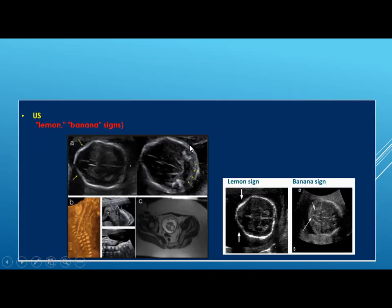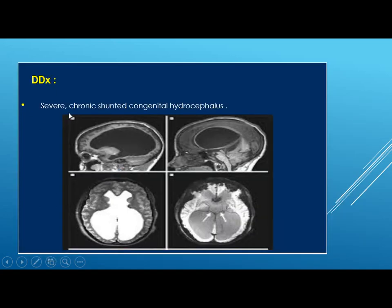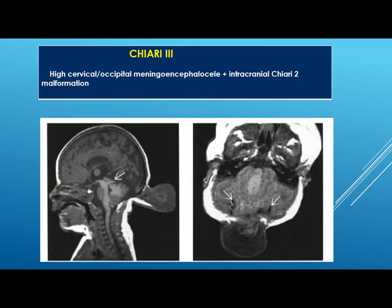On ultrasound, you can see the well-known lemon and banana signs. The differential diagnosis will be severe chronic congenital hydrocephalus. Now, Chiari 3 malformation — this is the presence of Chiari 2 malformation features plus high cervical and occipital meningoencephalocele.